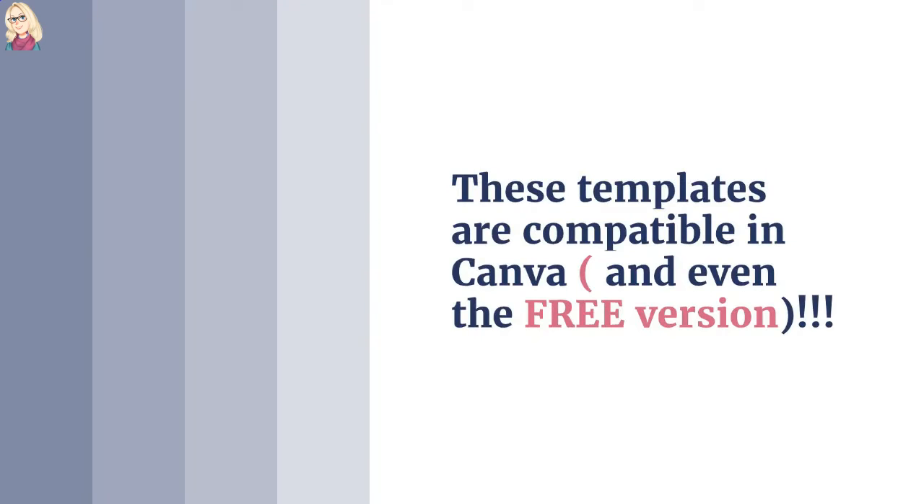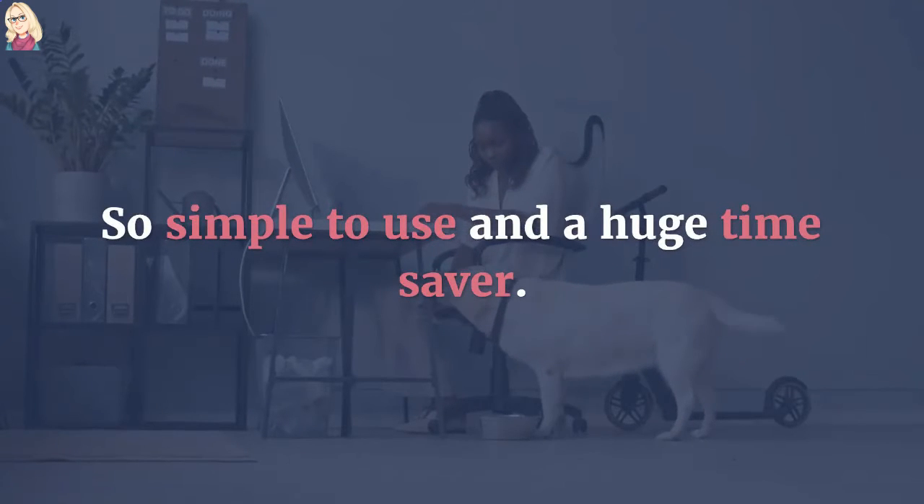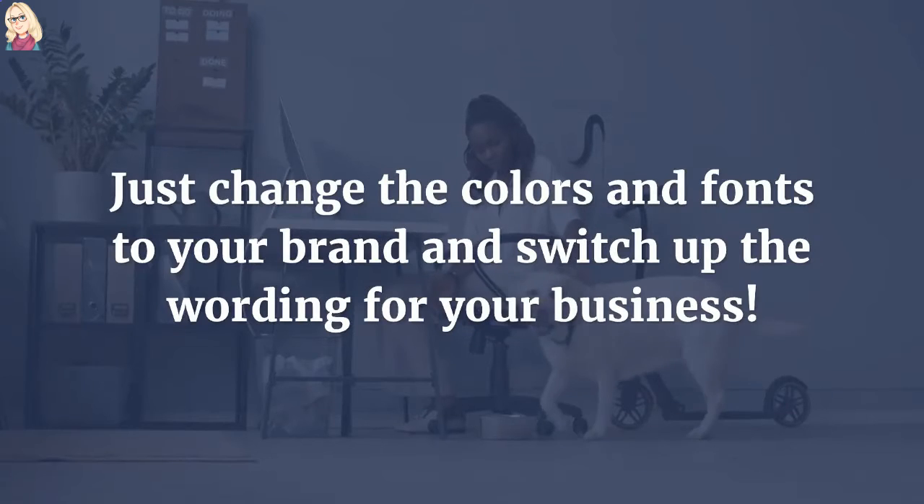These templates are compatible in Canva, even the free version — so simple to use and a huge time saver. Just change the colors and fonts to your brand and switch up the wording for your business if you'd like.